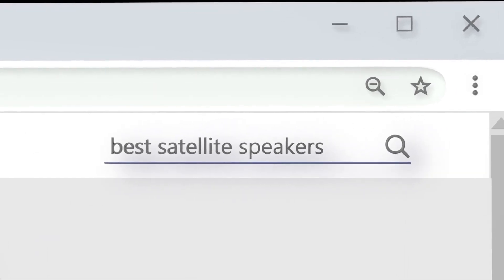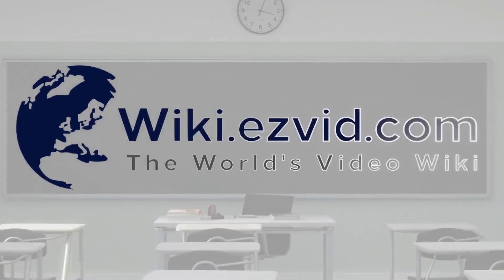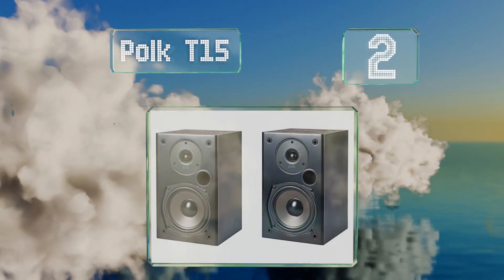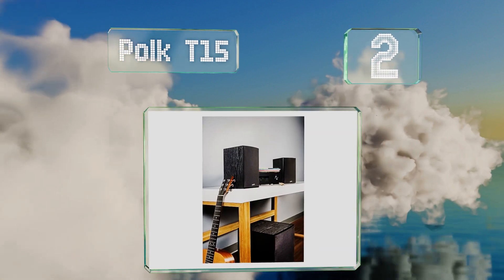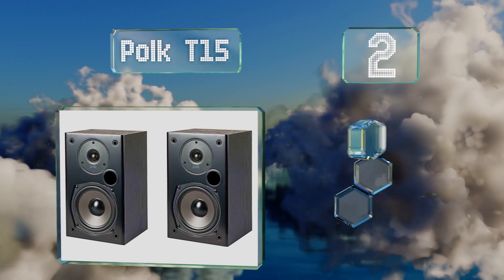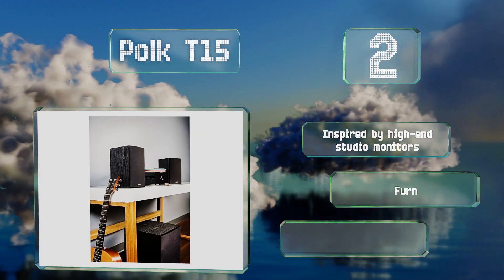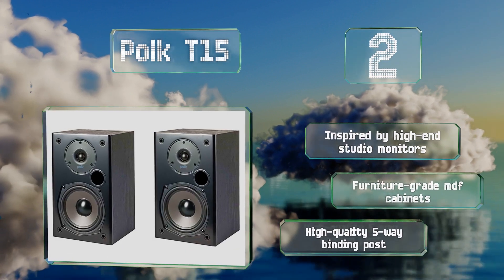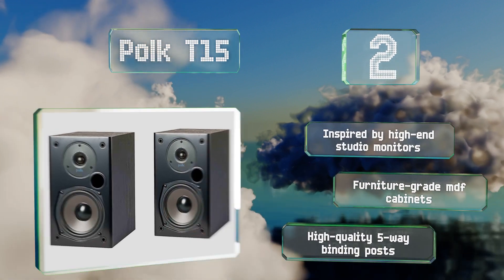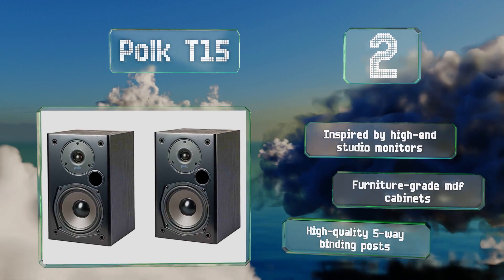At number two, proving that you don't have to spend a fortune to achieve high fidelity sound, the Polk T15 make a good complement to a powerful set of towers. They're lightweight and relatively easy to install, with a keyhole slot in the rear for wall mounting. These were inspired by high-end studio monitors and feature furniture grade MDF cabinets and high quality five-way binding posts.